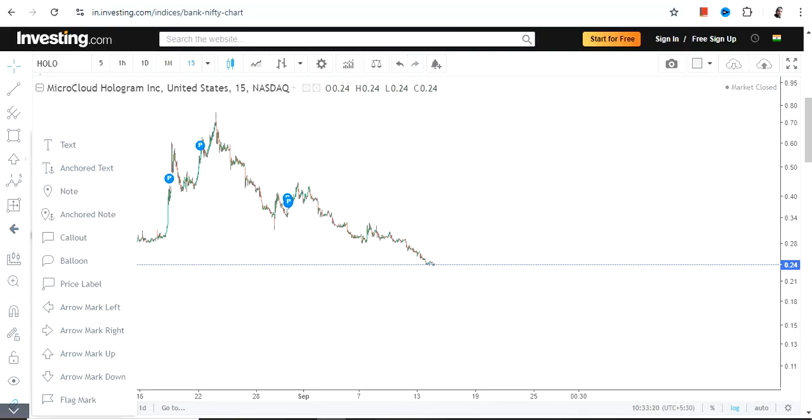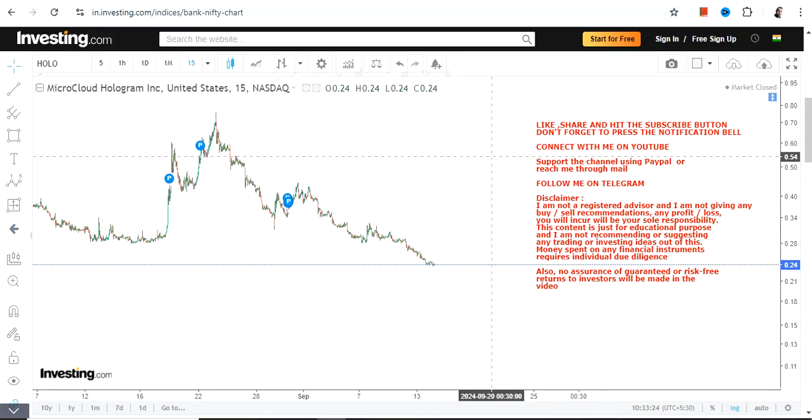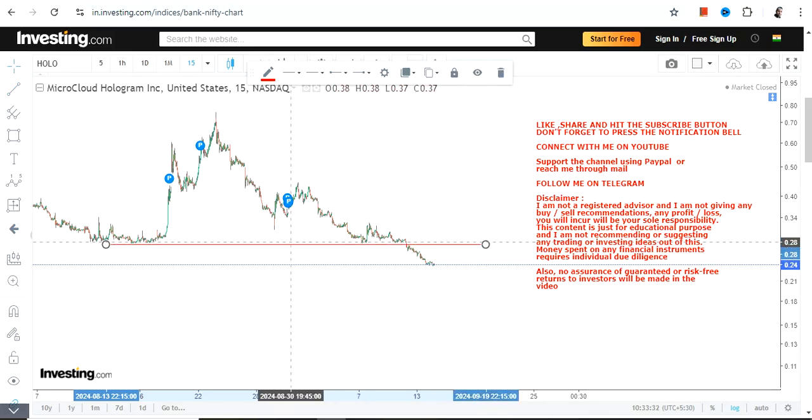Hello friends, welcome to my channel. We're going to discuss HOLO stock, or Micro Cloud Hologram Inc. This is the price chart, and first of all, this was your previous resistance — now trading below this particular line.